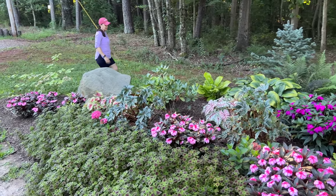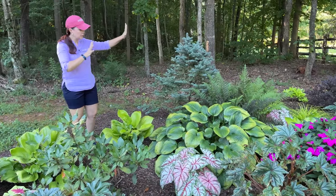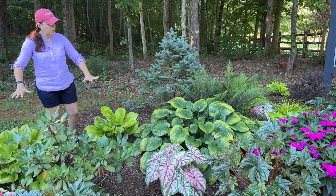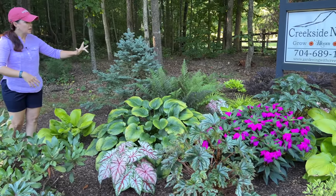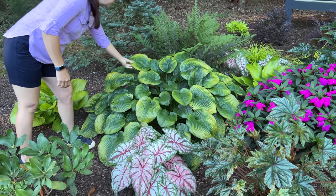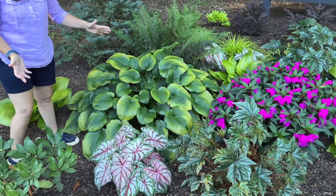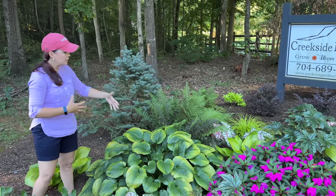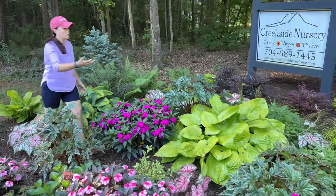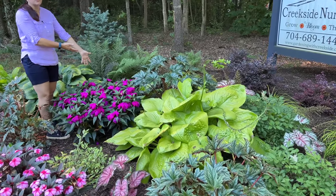We have perennials, trees, and hostas back here. We have Sum and Substance hostas — four total, two on each side — and then what I believe is Elegans. The Elegans is showing a little bit of wear and tear with some yellowing on the leaves, which could just be because it's August. Now, don't ask me why one Sum and Substance is big and the next one right next door is very small — there really is no rhyme or reason to that.